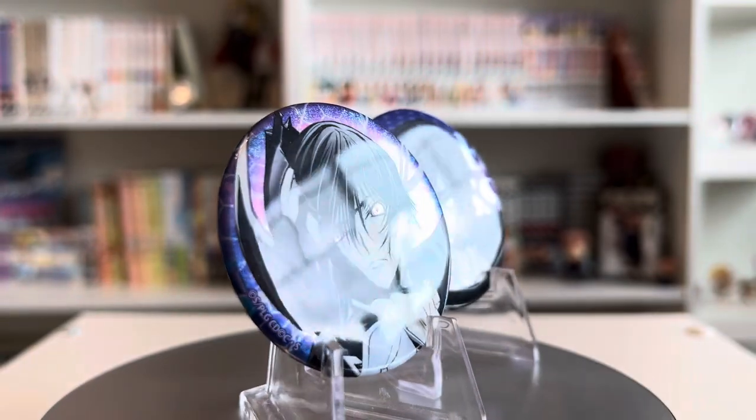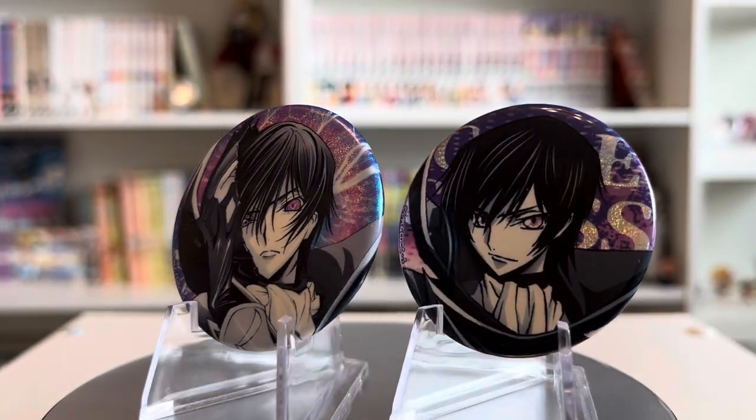Moving on, I got a couple of Code Geass can badges, which I'm so beyond excited about. I've been really wanting Code Geass merchandise but just can't find any for reasonable prices. Recently Code Geass has been getting a lot more merchandise available near me, and figures are apparently getting a re-release. I was lucky enough to pull my favorite character twice from two blind bags — both different variants of Lelouch. They're both holographic and such nice quality. These are definitely some of my favorite can badges in my collection.